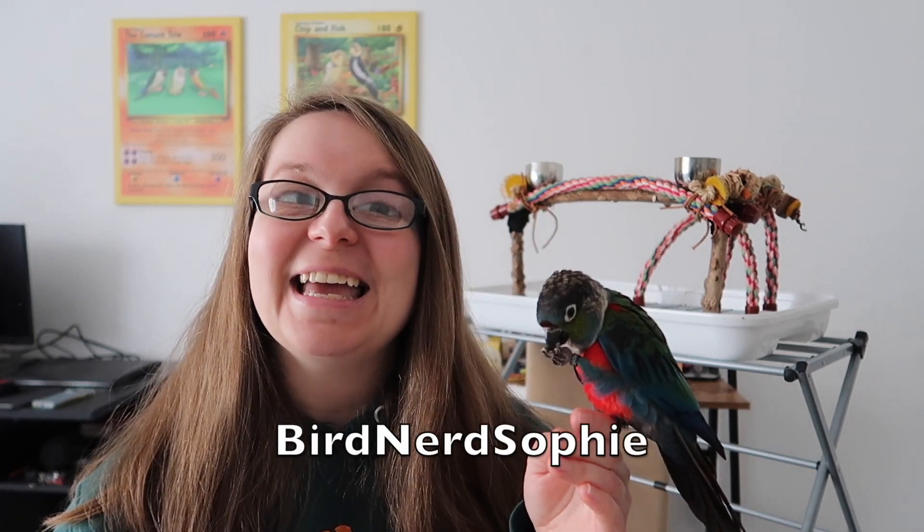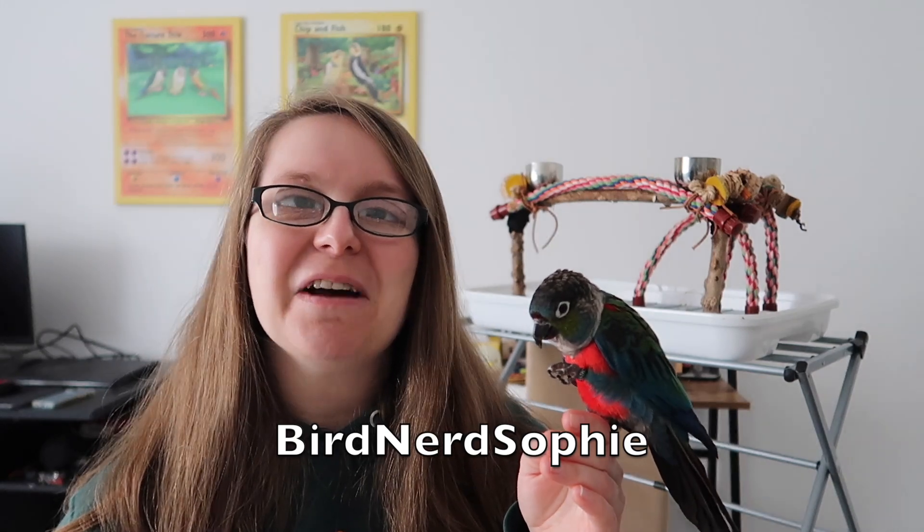Hi everyone and welcome back to my channel. I hope you're all doing well and having a fantastic week. In today's video I'm really excited because our friends Northern Parrots have very kindly sent lovely Mr. Charlie here, our new bird, some fabulous toys. So I'm going to show you all these wonderful toys. They're made of amazing materials that we love to get for our birds, nice natural ones. So let's get straight into the amazing toy haul.